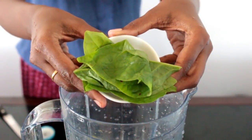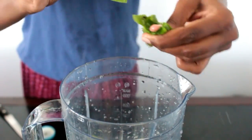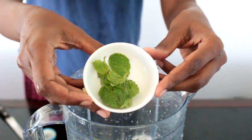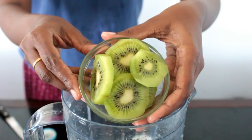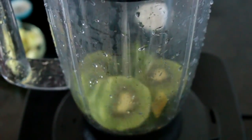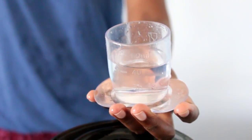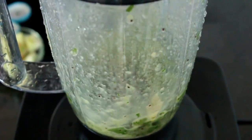For the next recipe, I'm going to add four to five leaves of spinach. These are high in iron and give you so much energy, so do add it at least once a week. I'm going to add six to seven mint leaves for freshness, along with one chopped kiwi. Kiwi is rich in antioxidants — it helps your skin to glow and keeps you young. Add water if required, and grind this into a smooth paste.